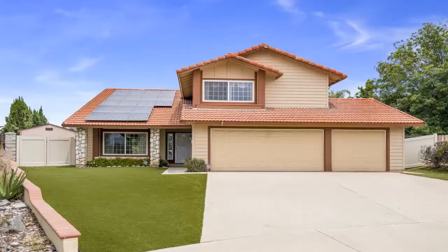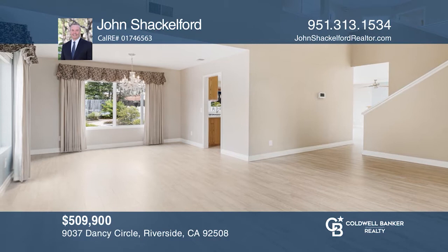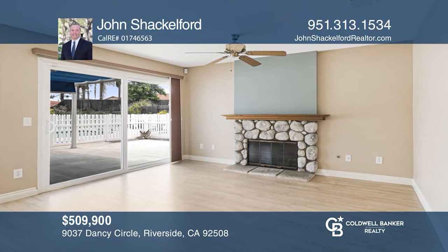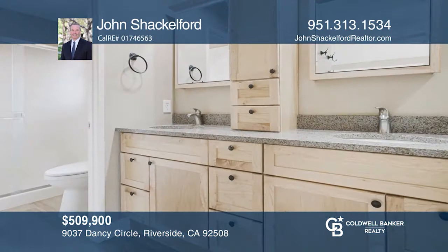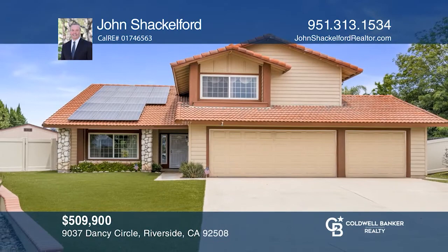This turnkey four-bedroom, three-bath Orange Crest pool home features soaring ceilings and tile flooring throughout the main level. The kitchen's abundance of cabinetry, Corian counters, island, and breakfast nook open to the family room with outdoor views. A generous master features a double-door entry, vaulted ceilings, and an updated en-suite bathroom. The beautiful backyard showcases a covered patio, fenced pool and spa, fire pit, and a gorgeous low-maintenance yard. Learn more when you tour with John Shackelford.